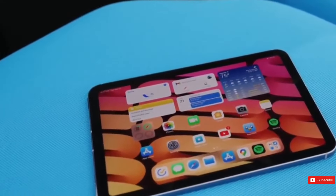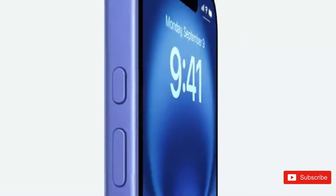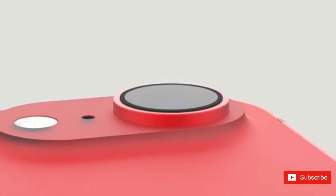It's also feasible that the Cupertino business might be using the smaller panel on the rumored iPhone Flip or a potentially folding iPad.